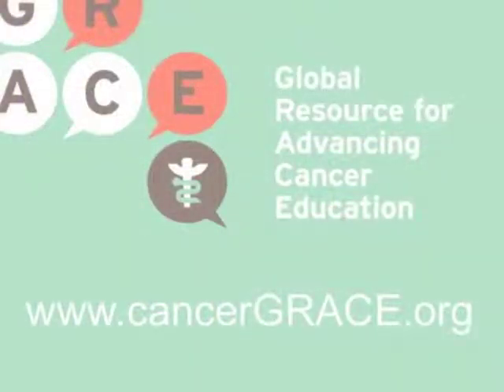Thanks for listening. If you like and learn from our GraceCast, you can subscribe on iTunes by searching for Cancer Grace, find podcasts on the subject you want, pick audio or video format, and click subscribe. You can also find us on YouTube at Grace for Cancer Info, and check out our website at www.cancergrace.org. Our content, which helps tens of thousands of cancer patients around the world every month, is made possible by your support.